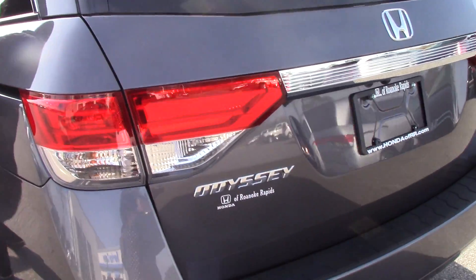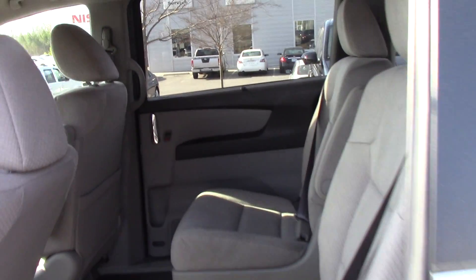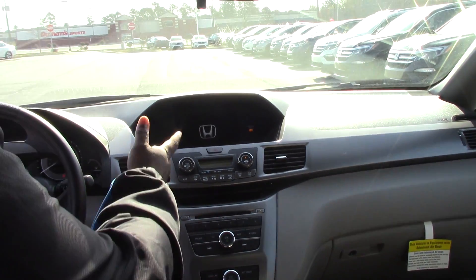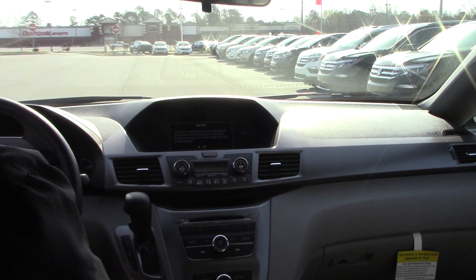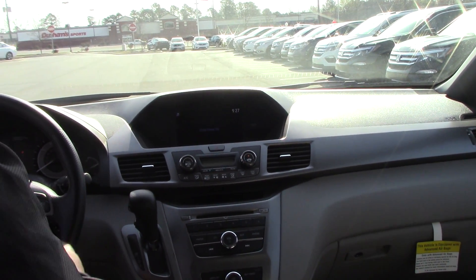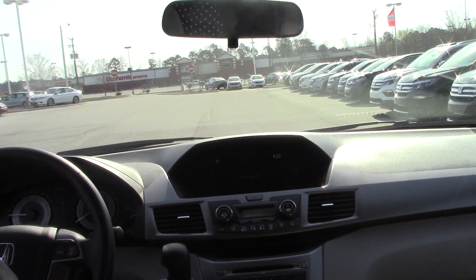Let's get on the inside and look at some of the features. You do got a backup camera in here, a CD player, FM and AM radio. It is Bluetooth capable, cruise control, Bluetooth hands-free. You do got audio controls on the steering wheel.